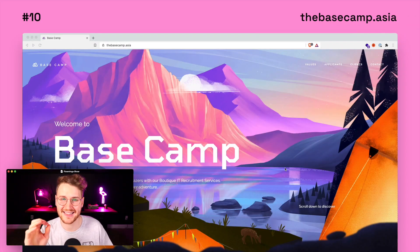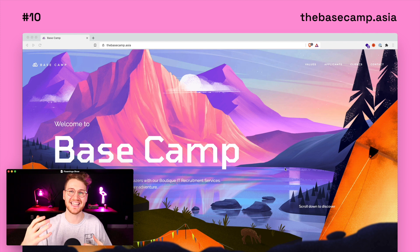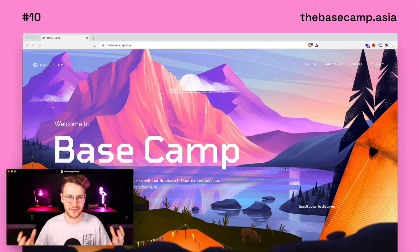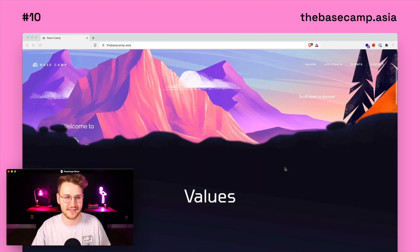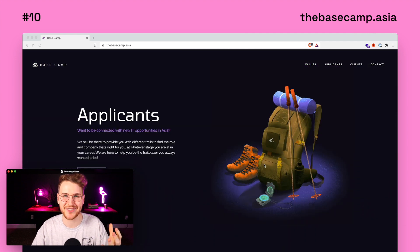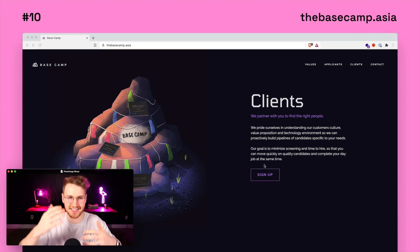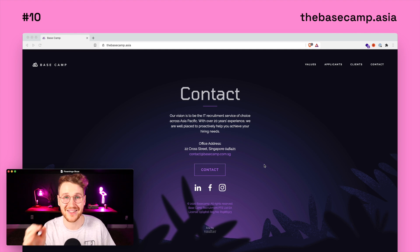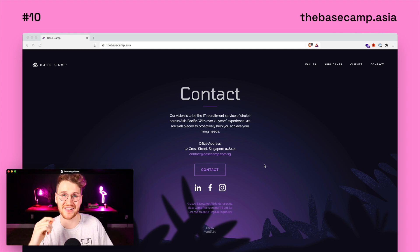Number 10 was Basecamp. This is what they call a boutique IT recruitment service. The site is fairly simple in terms of content, but the illustrations and the parallax effects and the animations really give it a ton of life. When you land on the homepage, it has a really vibrant, beautiful illustration. As you scroll down, there's a nice subtle parallax effect. The illustration style, plus the colors they picked, plus the subtle interactions make this a really nice site. Go to thebasecamp.asia to see this one for yourself.